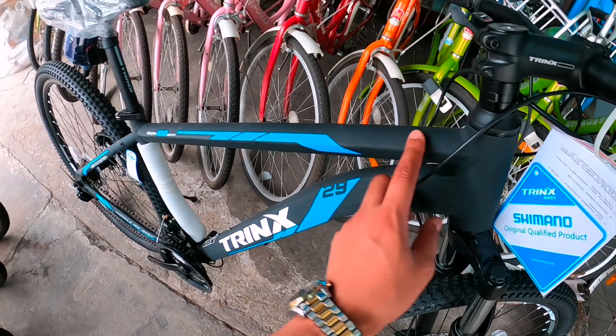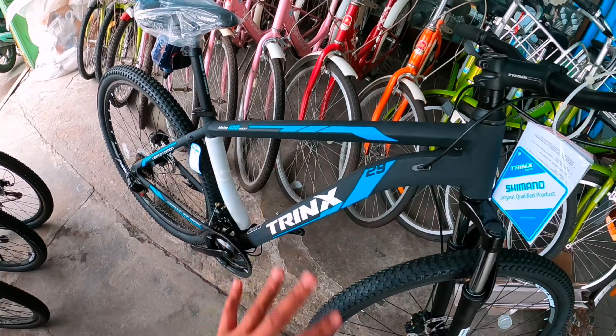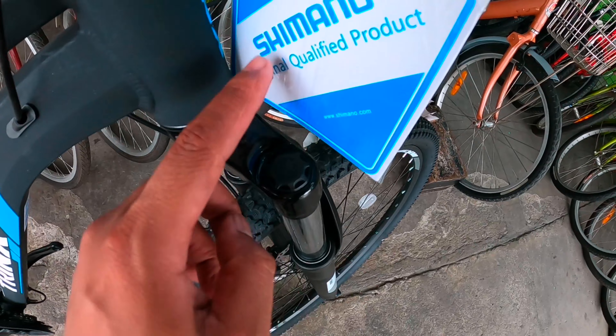Ito naman, mechanical disc brake. And then dito, meron din pala dito yung mga tinatawag nating junior mountain bike. Magkano junior na to? Nana 104. Naka internal cabling na to. Lahat ng pinapakita ko, naka internal cabling na.